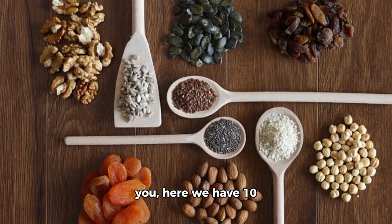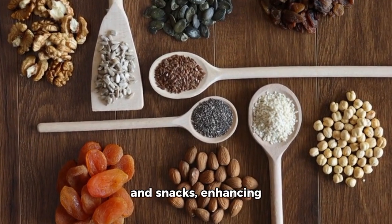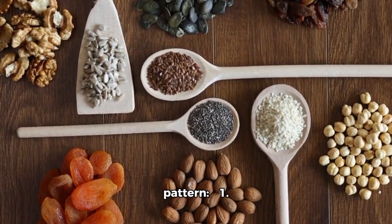Hey folks, good to see you. Here we have 10 superfoods that can power pack your meals and snacks, enhancing a healthy eating pattern.